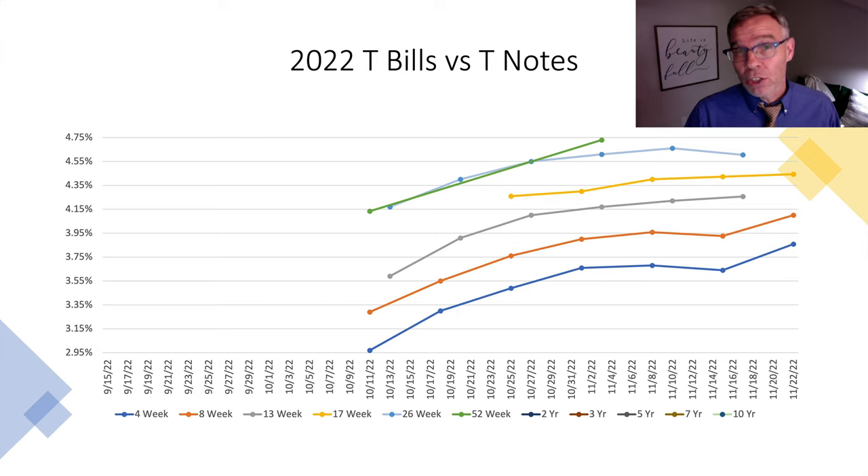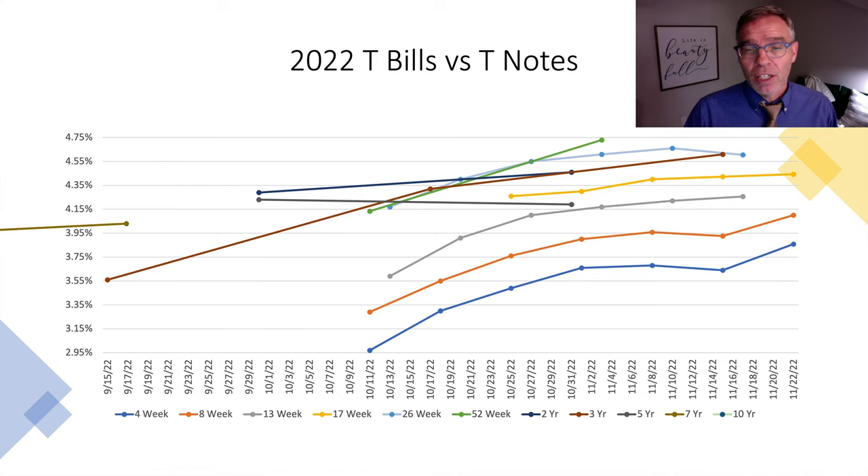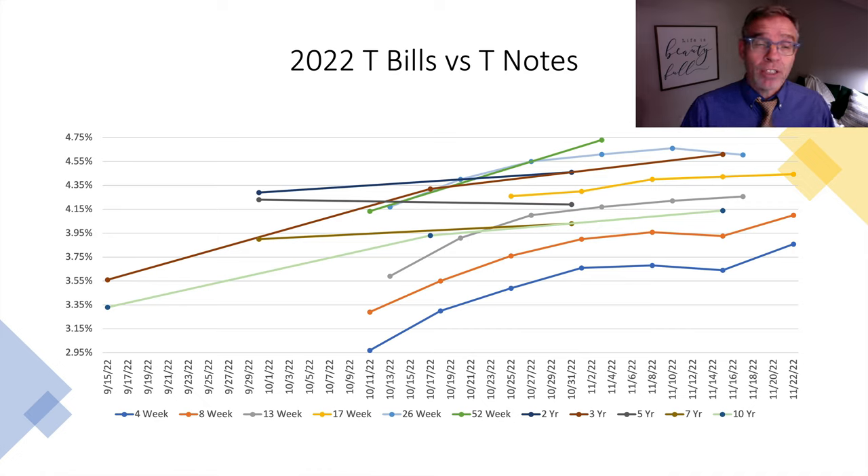We'll continue on now with the treasury notes. We'll bring in the 2-year, the 3-year, the 5-year, the 7-year, and the 10-year. We notice something interesting here: the 2-year treasury note is yielding more than the 10-year treasury note. We call that a yield curve inversion, where the difference between the 10-year treasury note and the 2-year treasury note — that spread there — becomes negative.